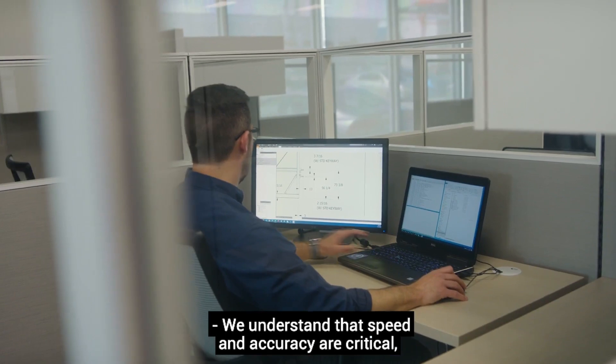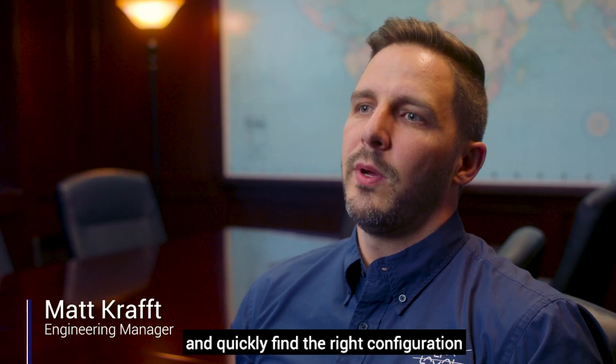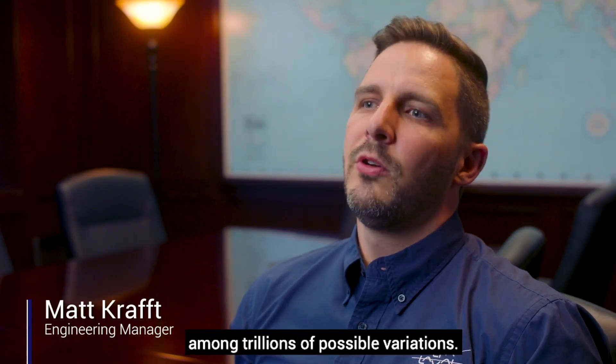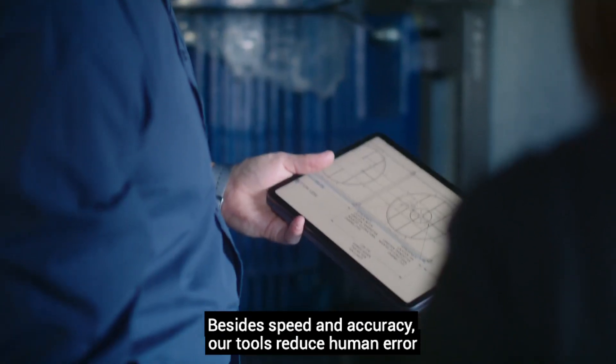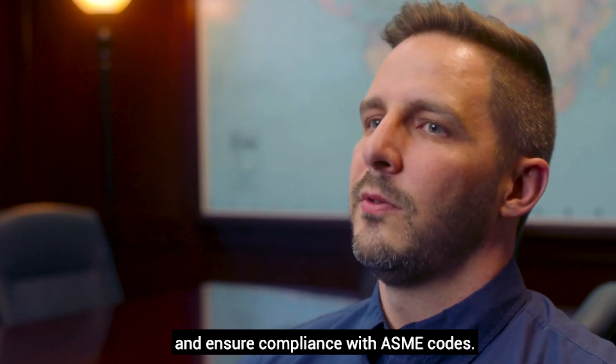We understand speed and accuracy are critical, which is why we've developed new automation tools that start with your needs and quickly find the right configuration among trillions of possible variations. Besides speed and accuracy, our tools reduce human error and ensure compliance with ASME codes.